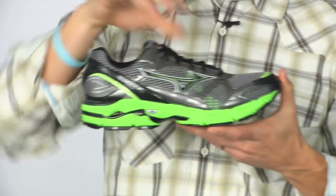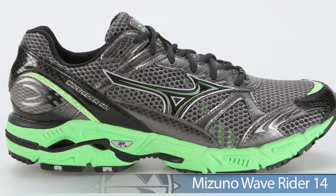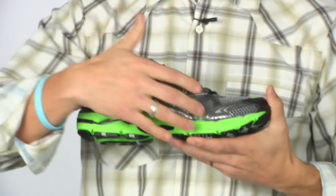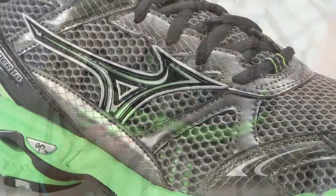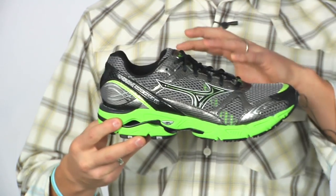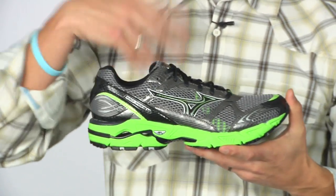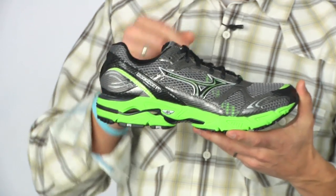Going into the Rider 14 — maybe you don't need as much of a plush cushioned shoe like the Creation 12 — the Rider 14 is your man. Again they're using that AP plus midsole giving it a softer yet responsive feel. The Rider 14 has been Mizuno's dominating neutral shoe in its category and with the updates it will continue. Great option, great color, and it also comes in other color options.